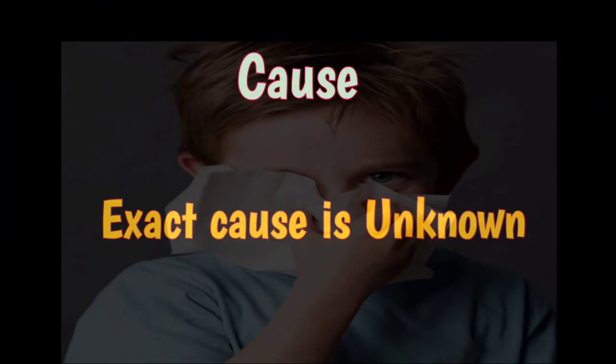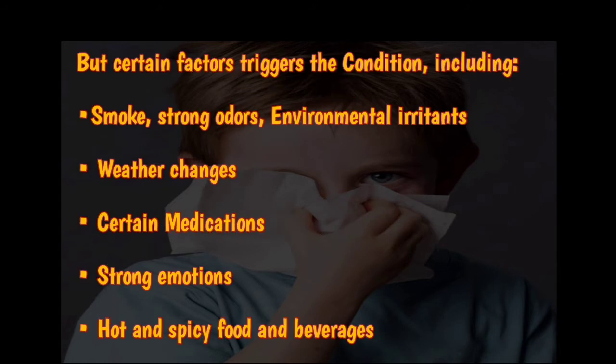The symptoms of vasomotor rhinitis may be intermittent or constant, persisting throughout the year, and all the tests of nasal allergy are negative. The exact cause is not known, therefore it is also called idiopathic rhinitis, but there are certain factors which may trigger an inflammatory reaction.